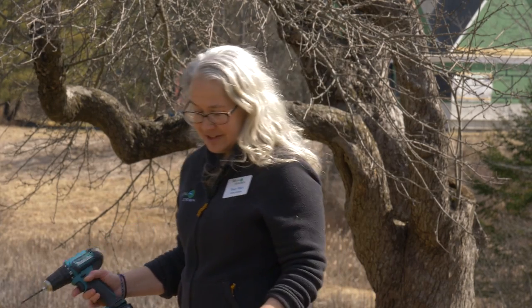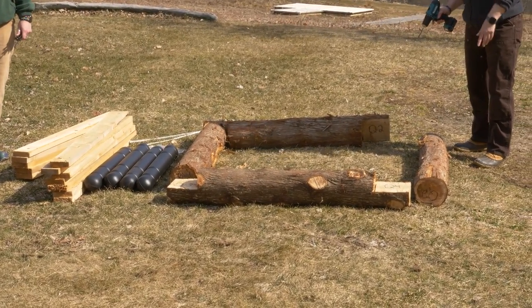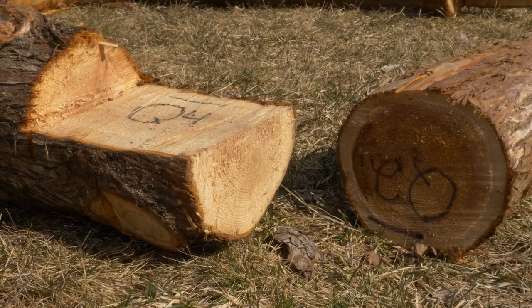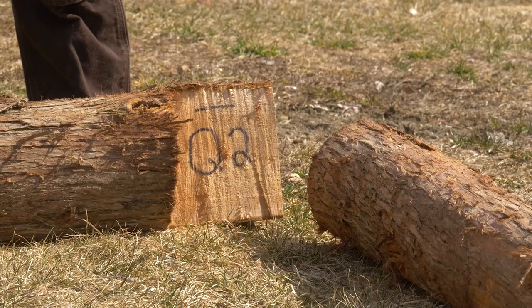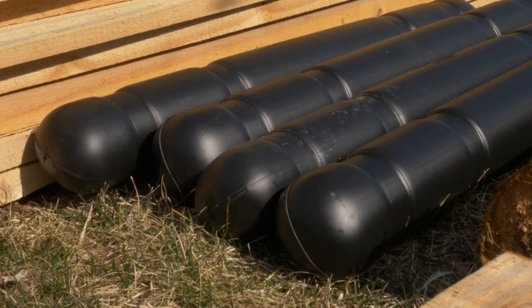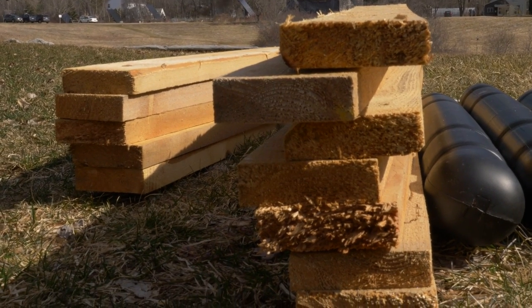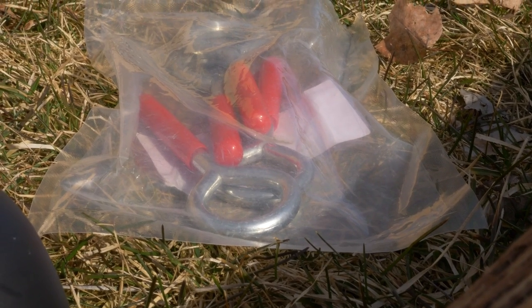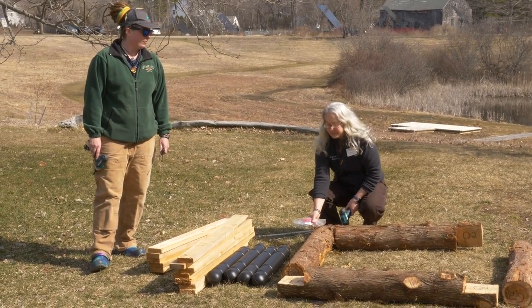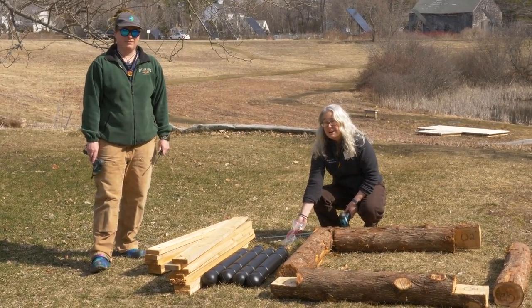For materials, we have two logs that are four feet long and pre-notched so they can fit together with two other logs that are not notched. These cedar logs have been notched to half their diameter so they fit nicely together. We also have four floats that give extra buoyancy, decking materials to make a platform on top, and eye bolts that we'll put into the logs so we can attach anchor lines to keep the rafts in place and prevent them from floating into another loon's territory and causing confrontations.